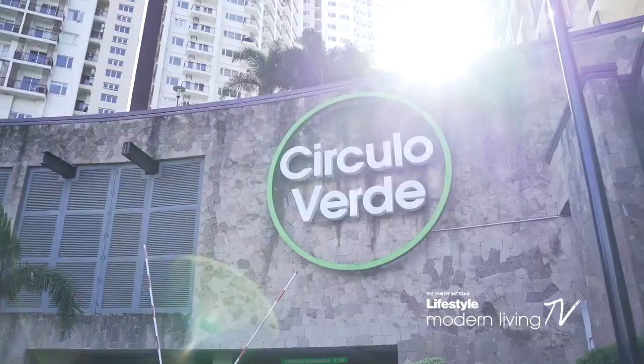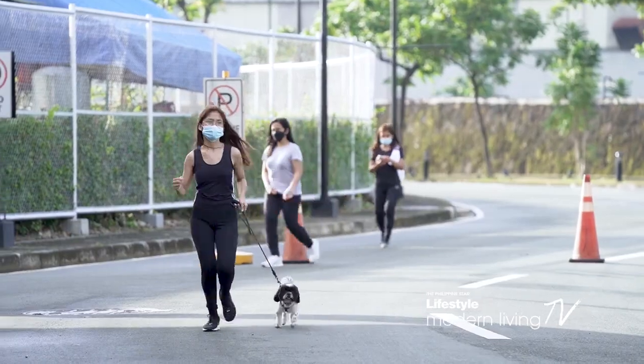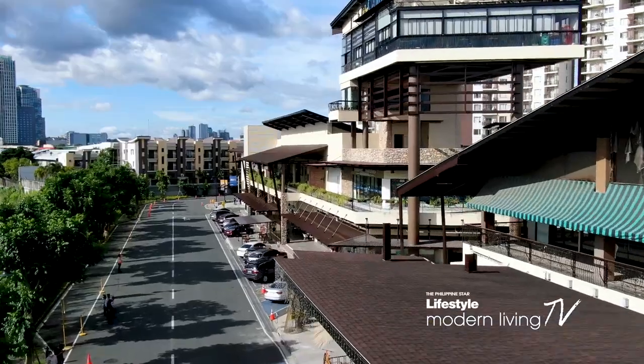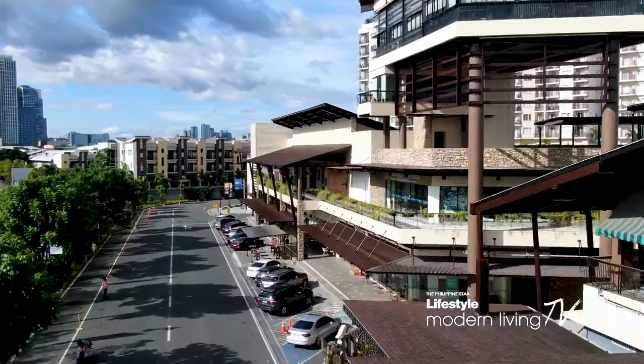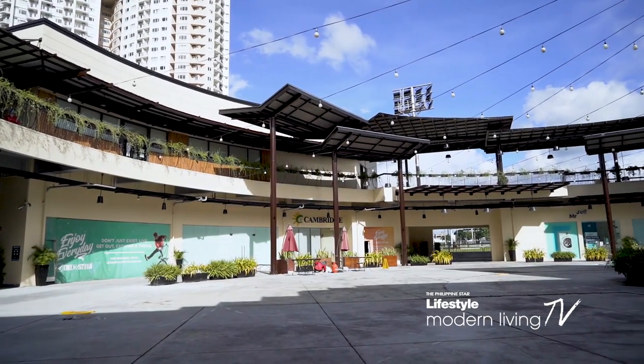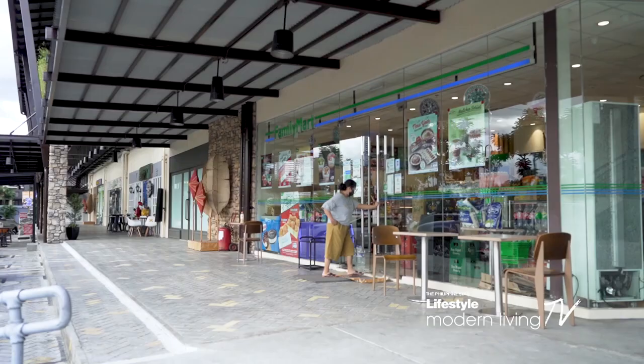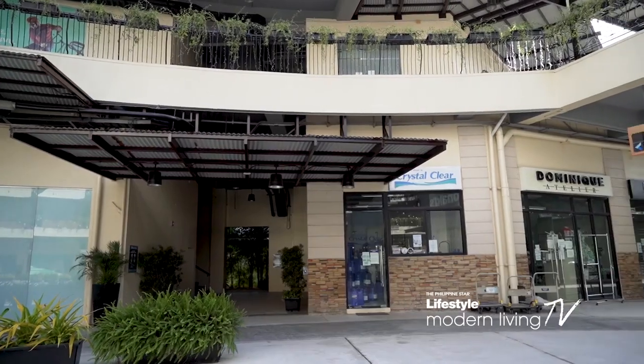What's more, Circulo Verde combines all the necessities of living in a self-contained community where leisure, service, and retail are found right where you live. Inside the estate is Industria, a one-of-a-kind mall that features modern retail shops, alternative restos, and fun fitness activities.